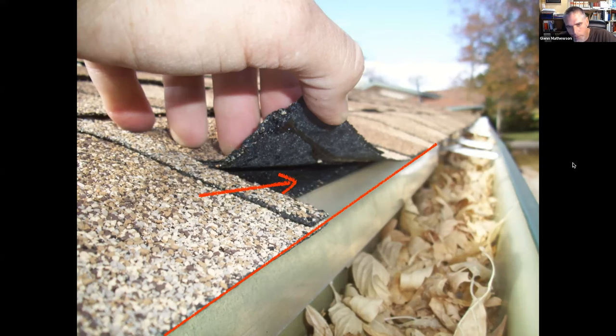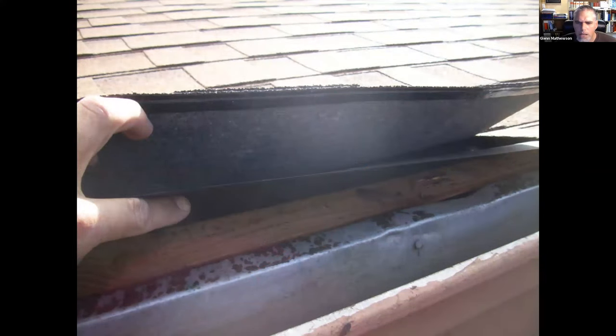If they had just brought the starter strip to the same edge as the finish shingle, it would have provided double thickness at the edge and given something for that upper shingle to seal to. Here's another example where I lifted the shingle and there is literally no starter strip whatsoever — you can lift the underlayment and see right inside the roof.